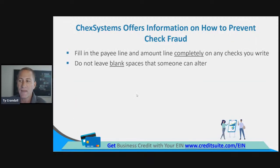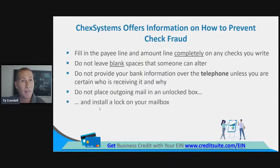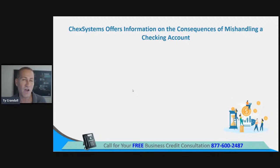Do not write your PIN on a debit or ATM card or anywhere in your wallet or checkbook for a thief to find. Shred old checks and bank statements before you throw them away. Fill in the pay line and the amount line completely on any checks you write — do not leave blank spaces that someone can alter. Do not provide your bank information over the telephone unless you're certain who's receiving it and why. Do not place outgoing mail in an unlocked box.